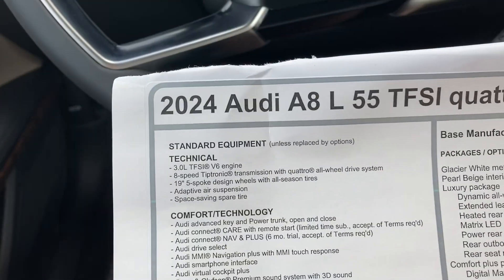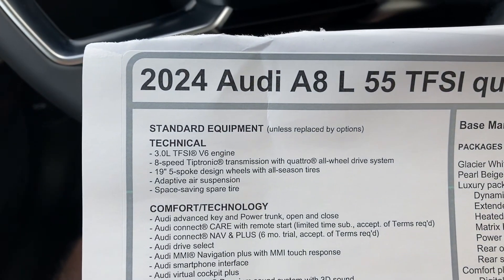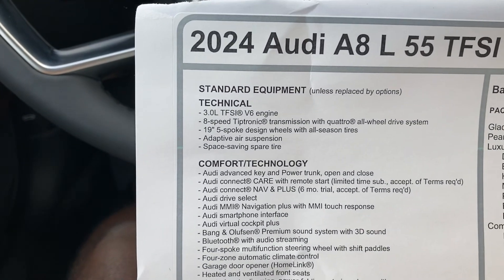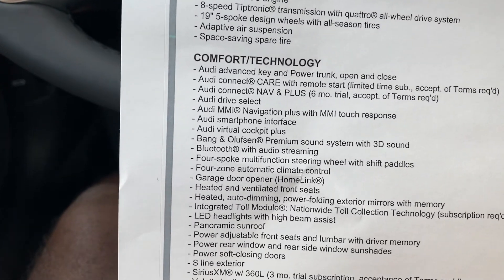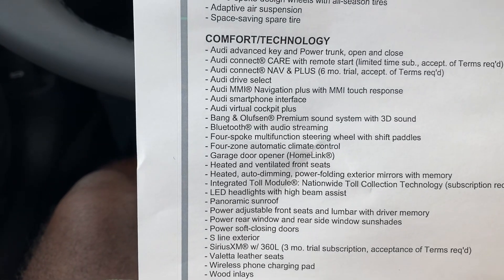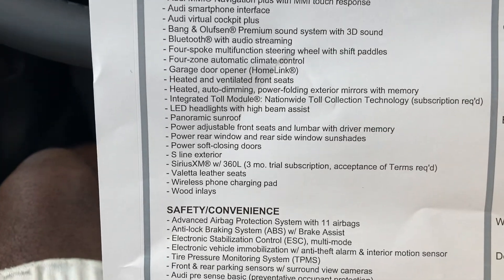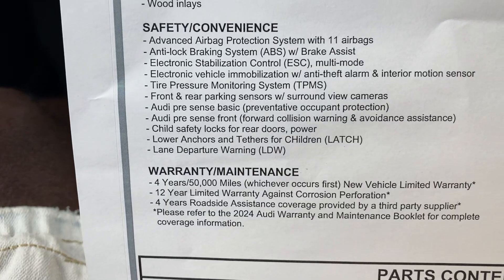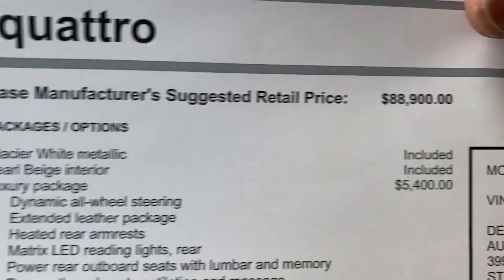This is the 2024 Audi A8 55 quattro. It comes with the V6 at 335 horsepower as I mentioned. It comes with adaptive air suspension so you can customize it - raise it, lower it. Power trunk open and close. Drive select modes: Eco, Normal, and Sport. Bluetooth, virtual cockpit, Bang & Olufsen sound system standard. Heated and ventilated front seats, LED lights, panoramic moonroof, and S-Line exterior. Comes with warranty information - roadside assistance free for four years. Glacier White paint is included; Pearl Beige is included too.